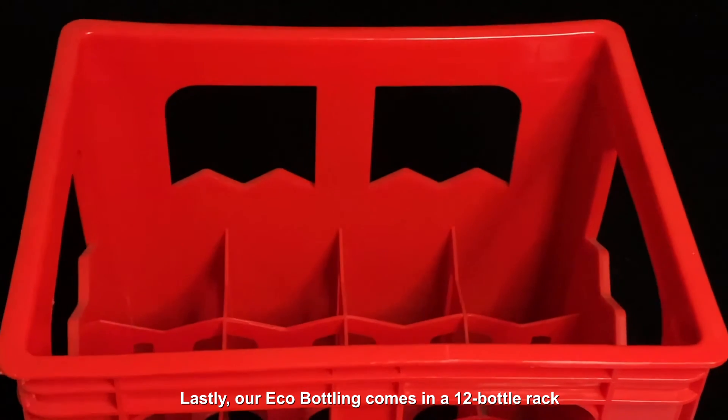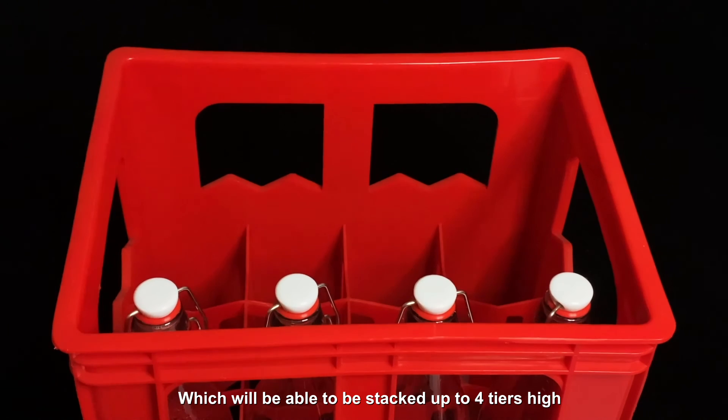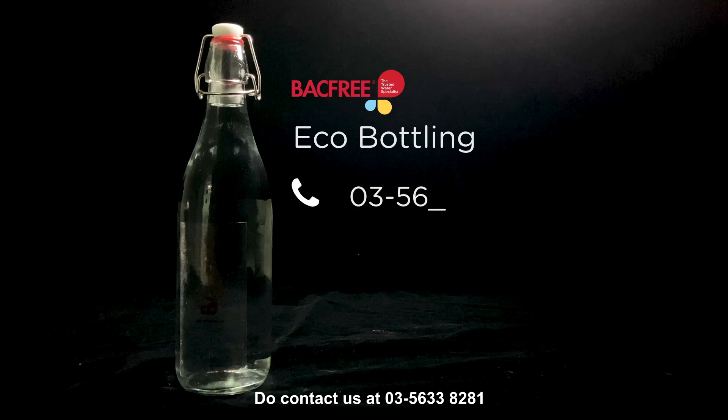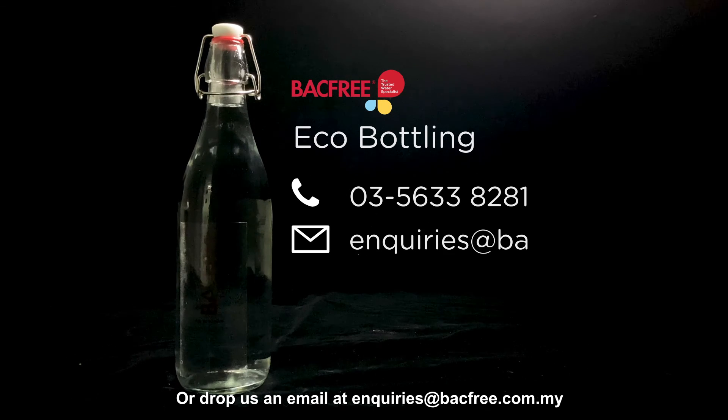Our eco-bottling comes in a 12-bottle rack which can be stacked up to save storage space. Should you like to know more about eco-bottling, do contact us at 03-5633-8281 or drop us an email at enquiries@bacfree.com.my. Thank you so much.